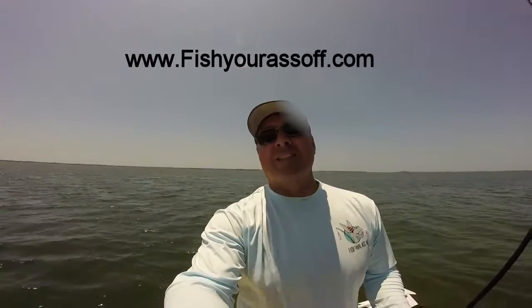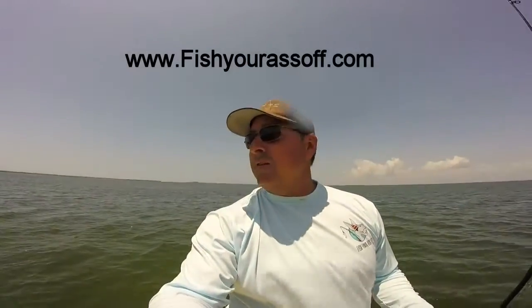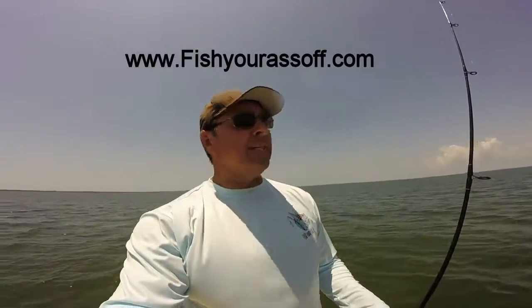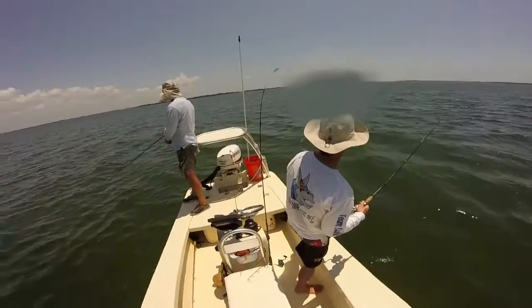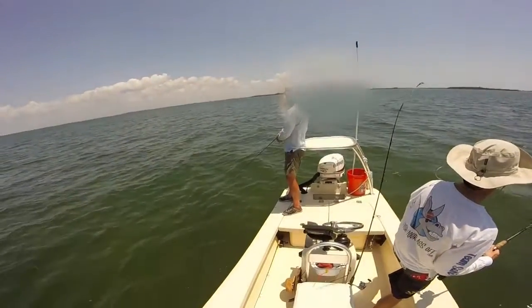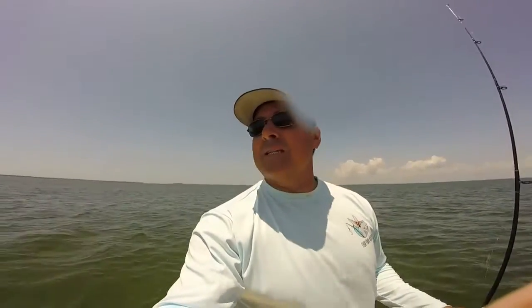Hey, it's Mike over at FishYourAssOff.com and we're out here just drifting Charlotte Harbor. We got some grass flats, about seven feet deep. Got old Robert fishing a gulp and Keith fishing a gold spoon, and I'm fishing a gold weedless spoon. We're looking for trout mainly. We actually just saw a bunch of five-foot tarpon sitting on a flat and went right over them — shame. Wish us luck.